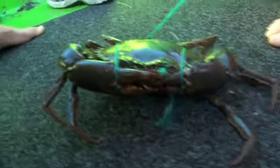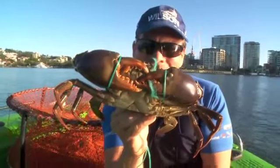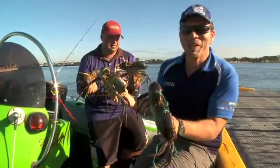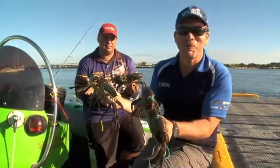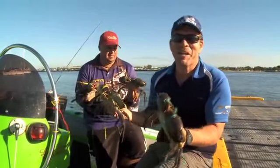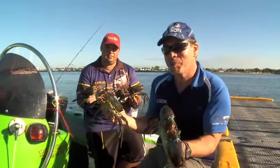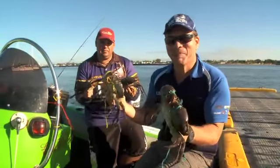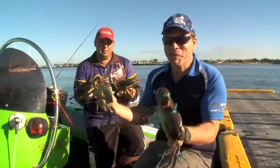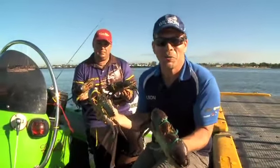Beware the loose mud crab running around! Here's the morning catch — four nice mud crabs. Not bad for inner-city crabbing. Look, mud crabbing is great fun — you can do it with the whole family, the kids love it too. We dropped these pots off after work and picked them up before work — mud crabs for lunch! Give crabbing a go and check out the Wilson crab pots at your local Wilson dealer.